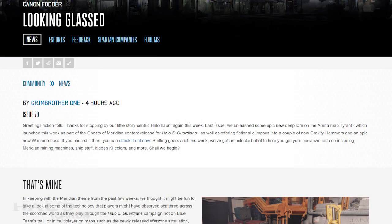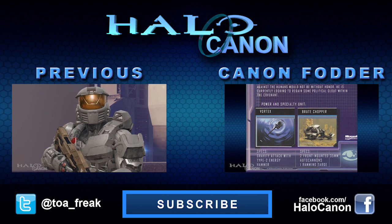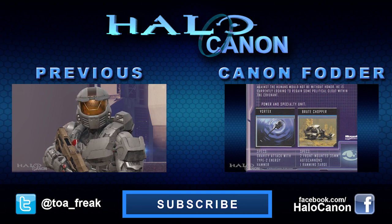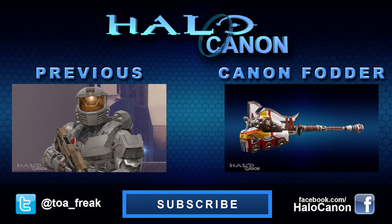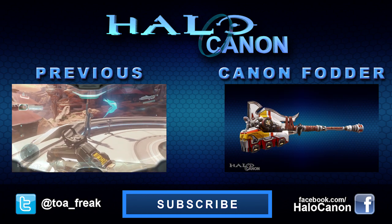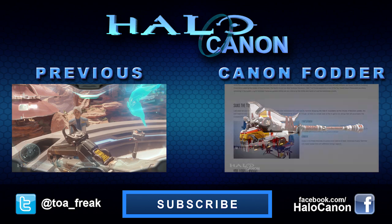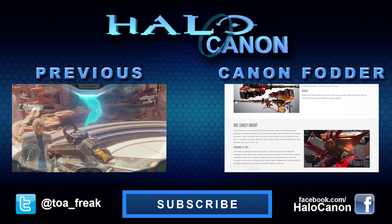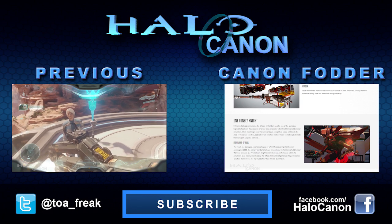And that does it for today. Thanks for watching as always, and until next time, this has been Halo Canon. If you liked this video, please consider giving it a thumbs up, subscribing, and sharing it around. You are the reason I get to keep doing this, so thank you, profusely thank you. If you want to dive deeper into Halo's lore, head over to the Halo Archive. It's a lore-based community that welcomes everyone from experts to rookies. No matter what your working knowledge, you'll be sure to find a friend and a good time.